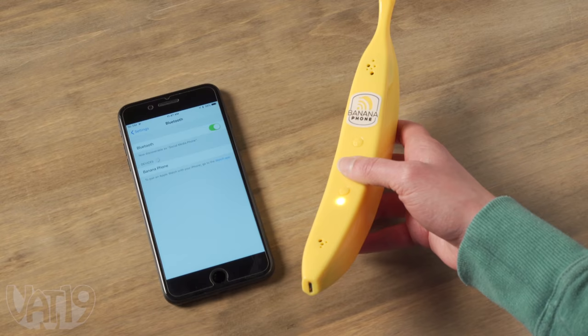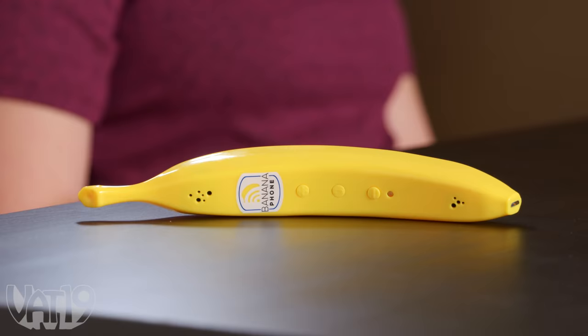Now it's my turn. I can steal either gift or choose something from the table. I decide to hit the table again and take my chances. I open it — Bananaphone! The Bananaphone is like a Bluetooth headset, but it looks like a banana.